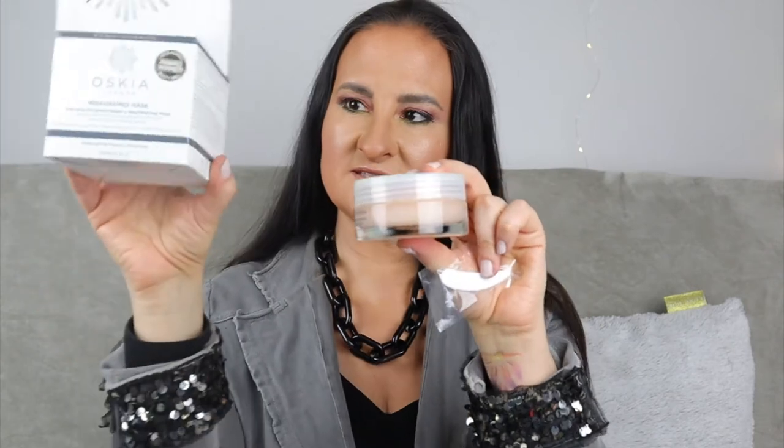Just before washing off, splash a little water and massage again — this allows the mask to turn into a milk, activating a second phase. That's really interesting! You then rinse off with warm water. You can see how big this is — it's 50ml and it comes with a little spatula. I can't wait to use it.